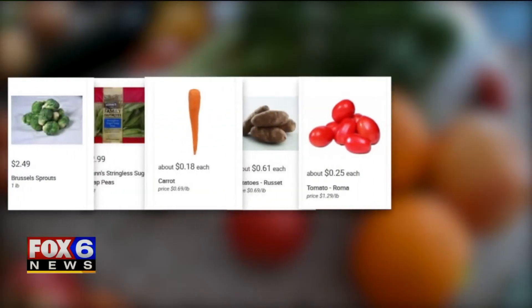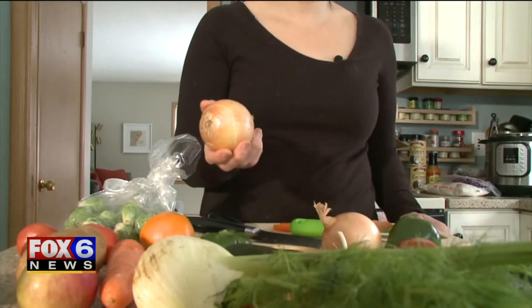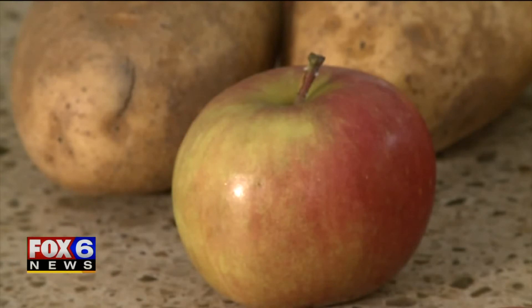They compared the price of five Imperfect Produce items to Pick 'n Save, and three times Pick 'n Save was cheaper. Imperfect Produce marks down the cost further for people on food stamps. In full disclosure, the company says they don't even make money off these boxes, but they offer them because they think it's the right thing to do — and they have about 10,000 individuals enrolled in this now.